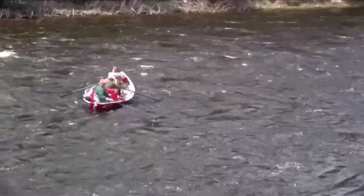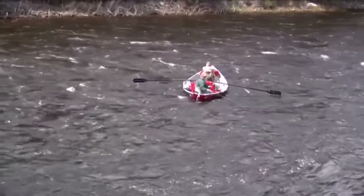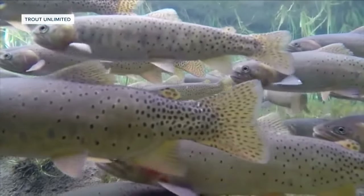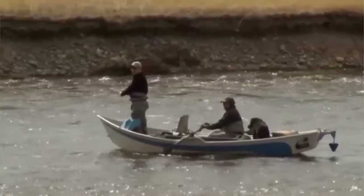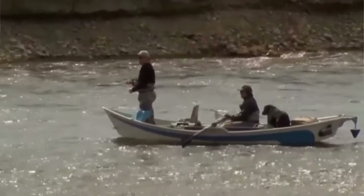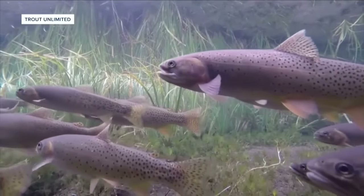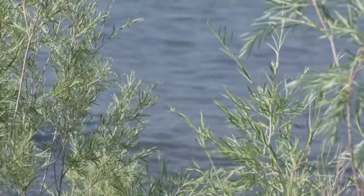Jacobson encourages anglers to use care when fishing in the summer. Even if the river you're fishing doesn't have a hoot owl restriction, the fish are still fighting the heat. When you are out fishing, regardless of time of day, make sure you're taking precautions: keep the fish in the water, keep your hands wet when handling fish, and minimize stress by bringing the fish in and releasing it as quickly as possible. Hoot owl restrictions can change quickly based on river flows and temperatures, so check the FWP website before you head out. On the Madison River, Chet Lehman, MTN News.